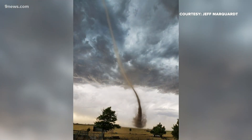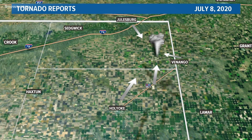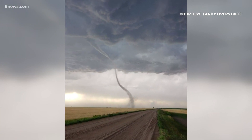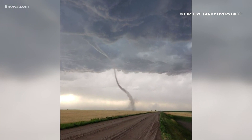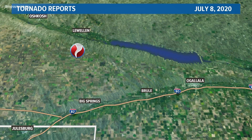The cloud base in yesterday's storm was likely more than 3,000 feet high, which means anyone in Julesburg, Amherst, Holyoke, and Venango could see it. But that doesn't mean it was the only tornado. Here's a likely separate twister that was seen touching down closer to Grant, Nebraska, more than 20 miles away.